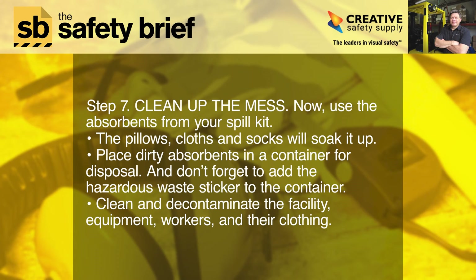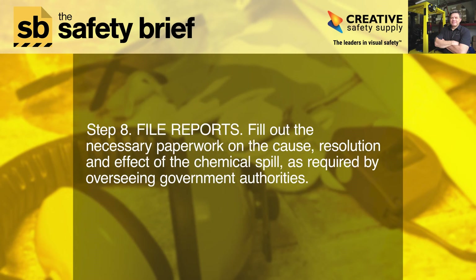Step seven: clean up the mess. Use the absorbents from your spill kit — the pillows, cloths, and socks will soak it up. Place dirty absorbents in a container for disposal, and don't forget to add the hazardous waste sticker to the container. Clean and decontaminate the facility, equipment, workers, and their clothing.